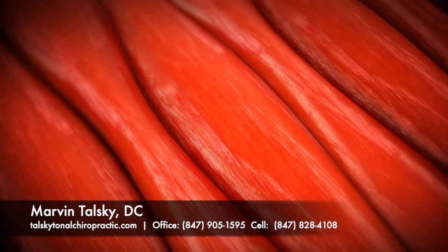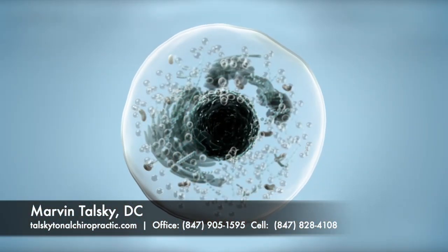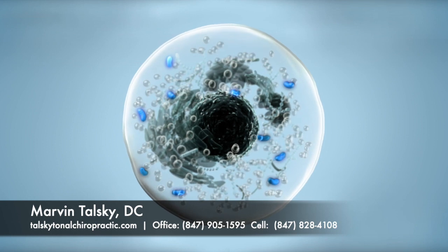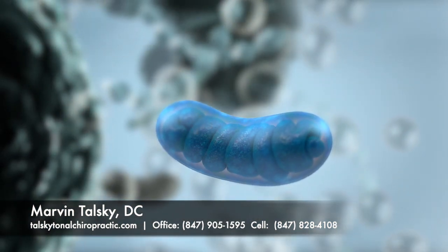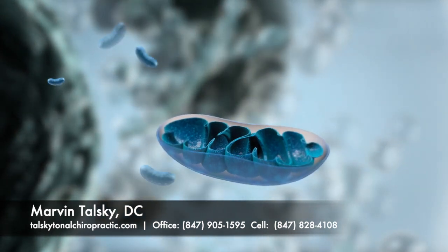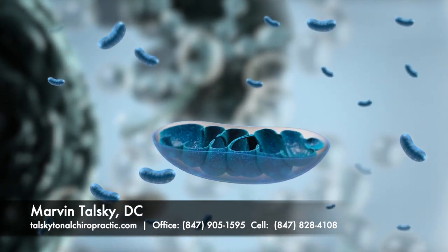Our cells need energy to function properly, and injured cells need even more energy to heal. The energy that your cells need is predominantly made in the mitochondria. The mitochondria are known as the powerhouses of the cell. Every cell in the body contains hundreds of mitochondria, and some even have thousands of mitochondria inside each cell.